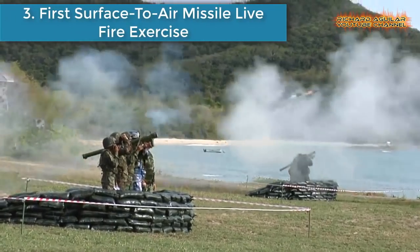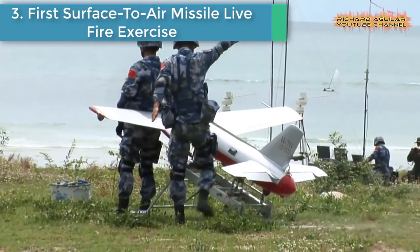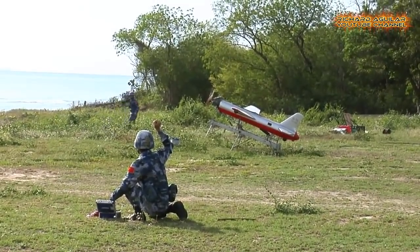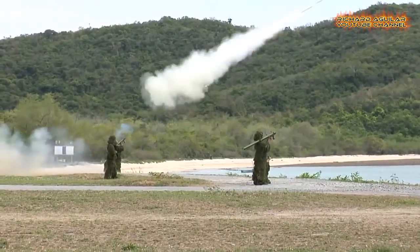Number 3: First Surface-to-Air Missile Live Fire Exercise. Marine Corps from China and Thailand conducted their first joint live-fire exercise involving surface-to-air missiles at Sattahip Naval Base, the largest naval base in Thailand. Officers say all seven missiles fired by the two sides hit their targets.